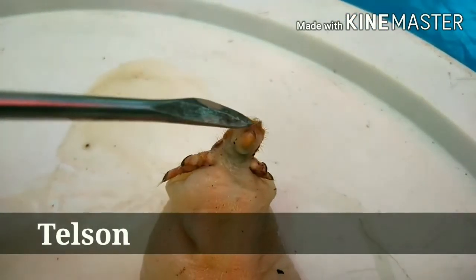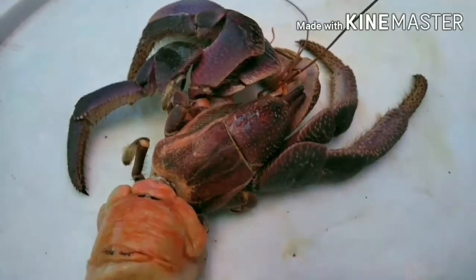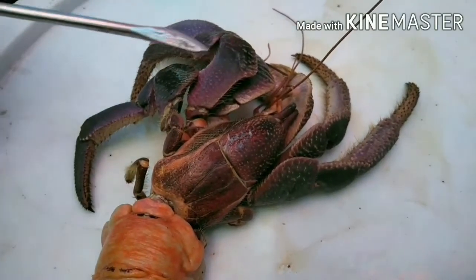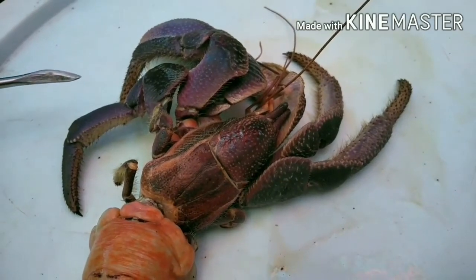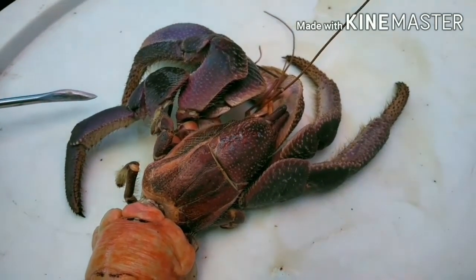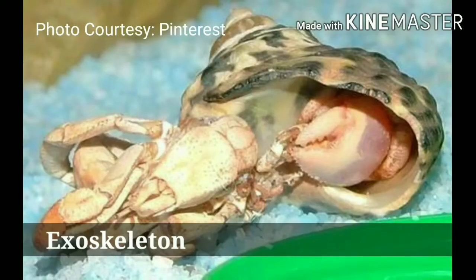At the tip, we can also observe the telson, or the posterior-most division of the body of an arthropod, which contains the anus. Around the crab's body is the hard outer protective layer called the exoskeleton, which the crab sheds during molting.